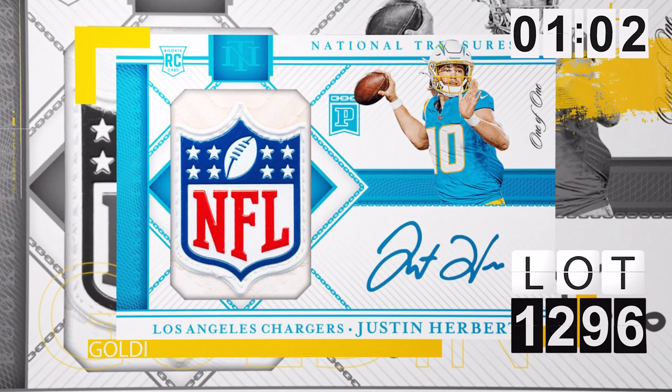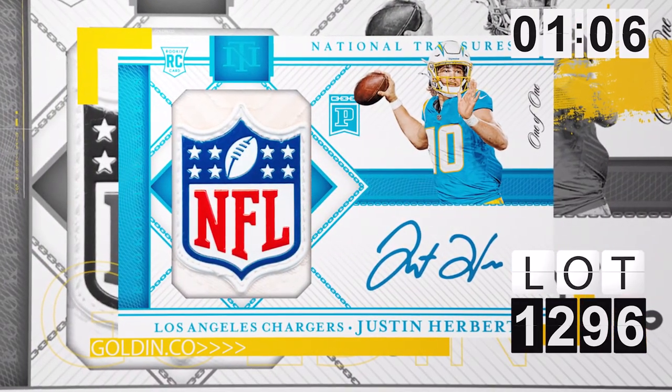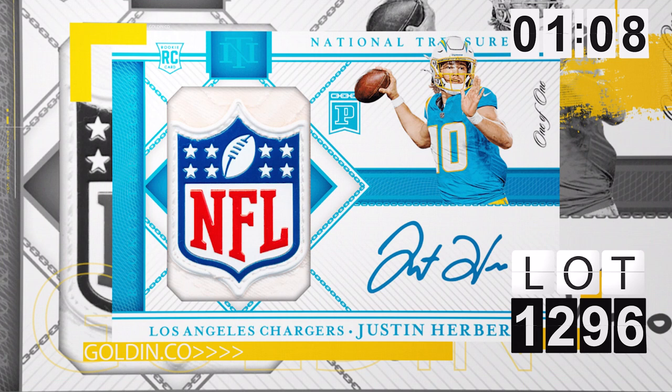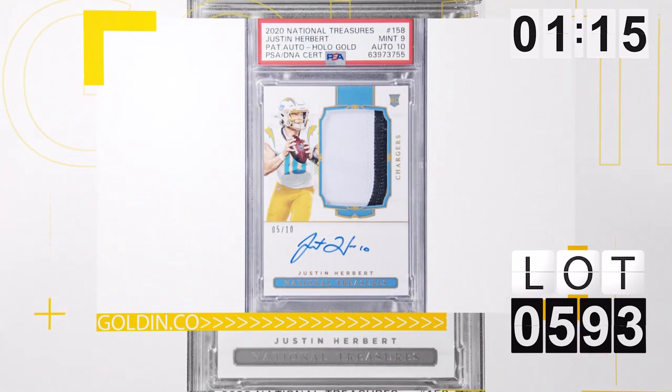What about lot 1296? This is a Justin Herbert NFT card. It's the first time Golden's ever offered one, and this thing's already at five figures, so I'm dying to see where this ends up. And while we're on Herbert, lot 593, this is the National Treasures numbered to 10, PSA 9 — one of the toughest Herberts. That one should be a six-figure card as well.